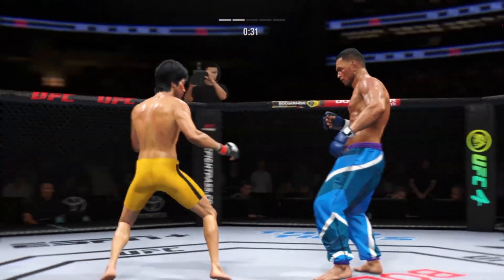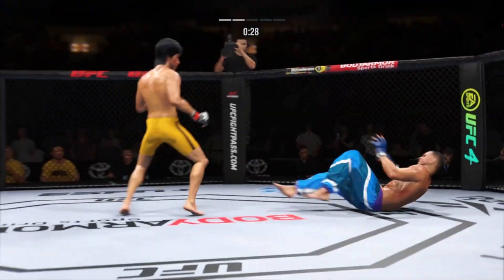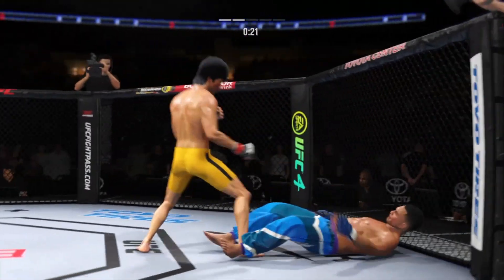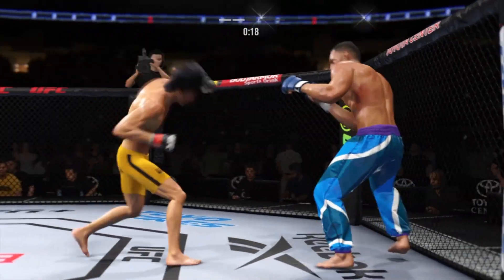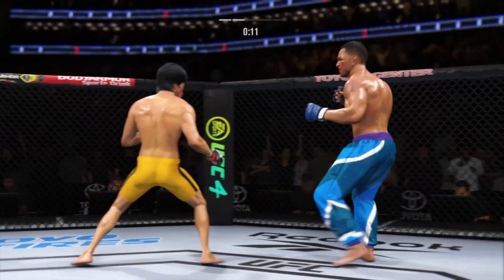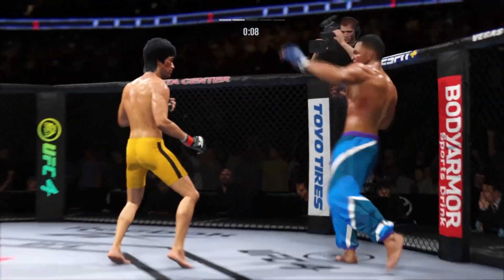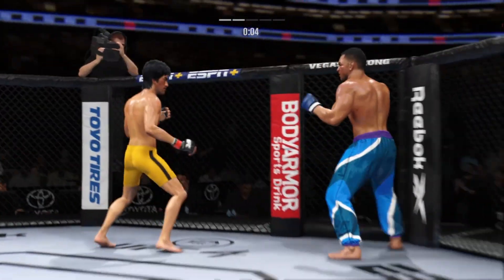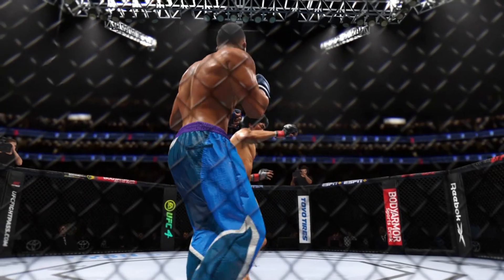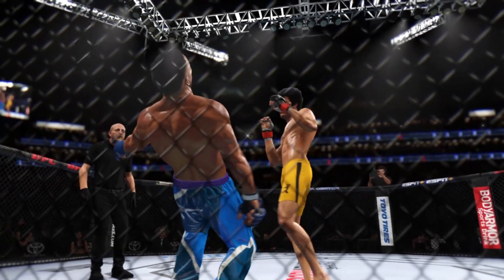Oh, he's hurt bad! Both of these guys going all out — high action fight here. Time! So a big round for him there, maybe even a 10-8, as there was a big knockdown courtesy of the kick.